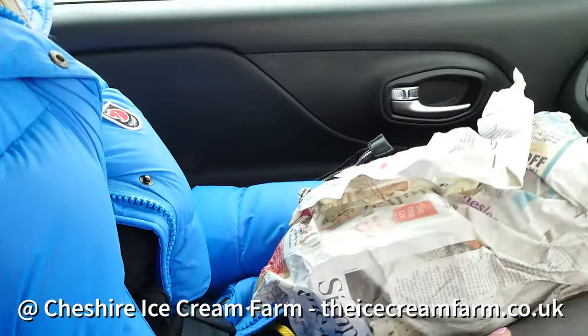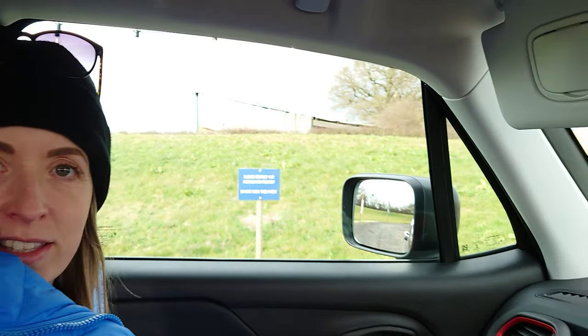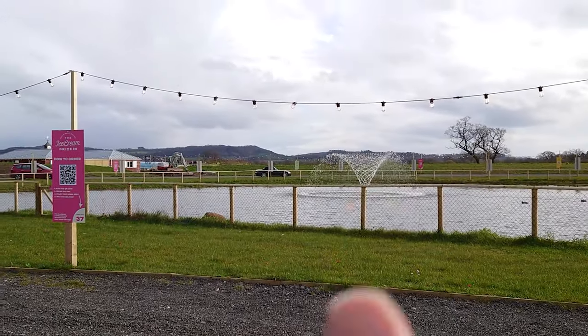Quick pit stop on the way home at Cheshire Ice Cream Farm in Tatton Hall. We've got ice cream wrapped up in newspaper, like fish and chips from the olden days - but it's ice cream. You park up next to one of these things, scan the QR code, order your ice cream, and they bring it to your car. You can sit next to a pretty lake while you eat. Have it in cones or tubs. Great for kids with loads of activities. If you just want to pop in for ice cream, the drive-through is a great option - started in lockdown and they've expanded it into a whole drive-through thing.